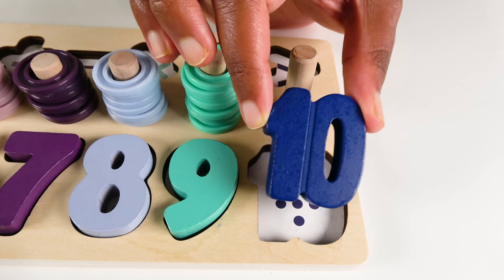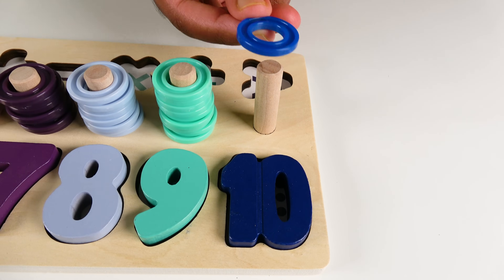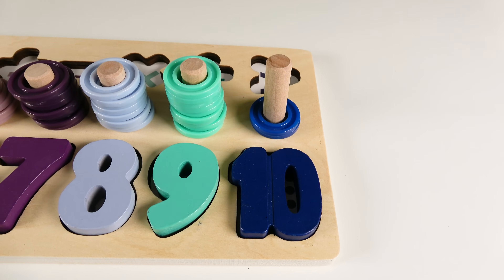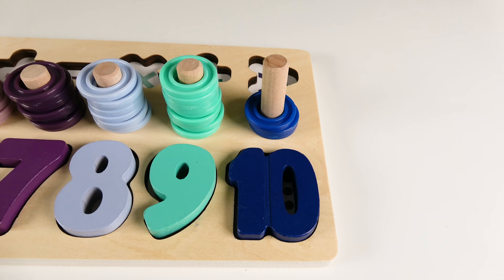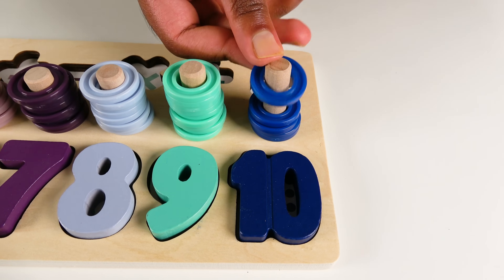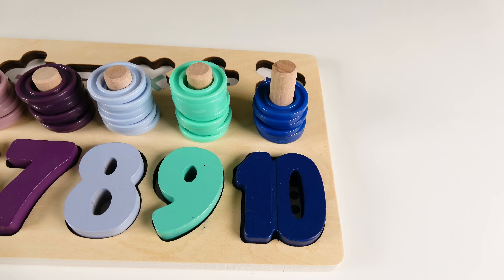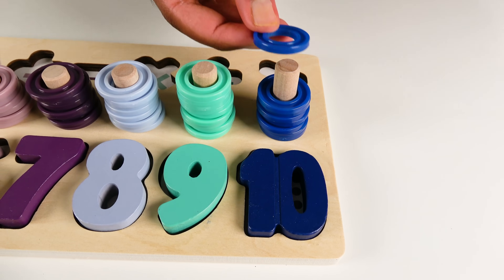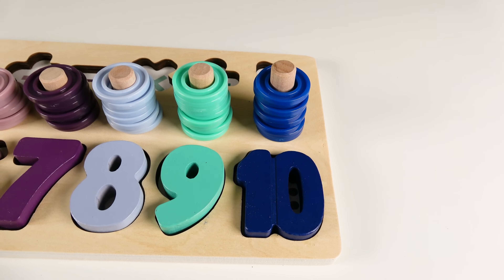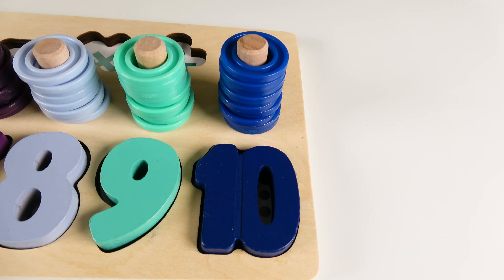And this is the number ten. Ten. We will count to ten. One. Two. Three. Four. Five. Six. Seven. Eight. Nine. Ten. Ten blue rings. Ten.